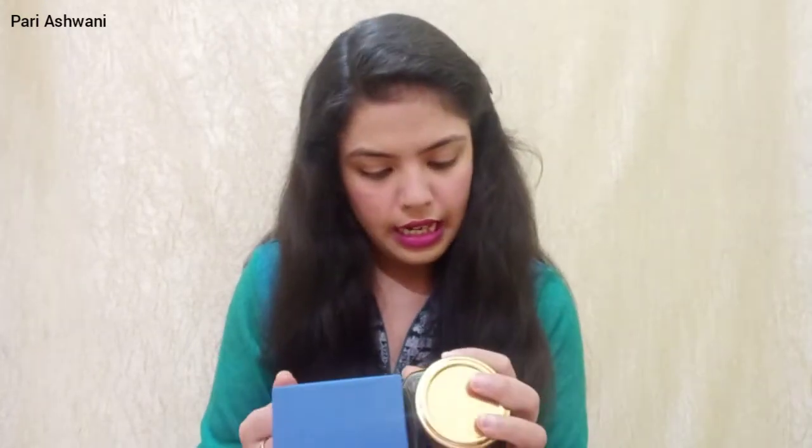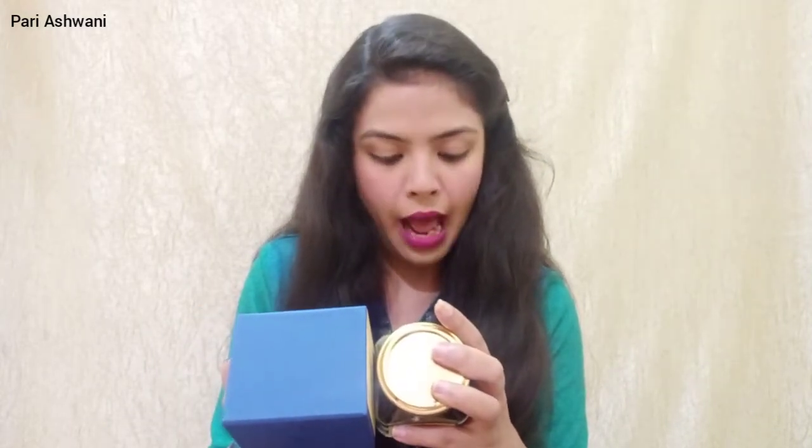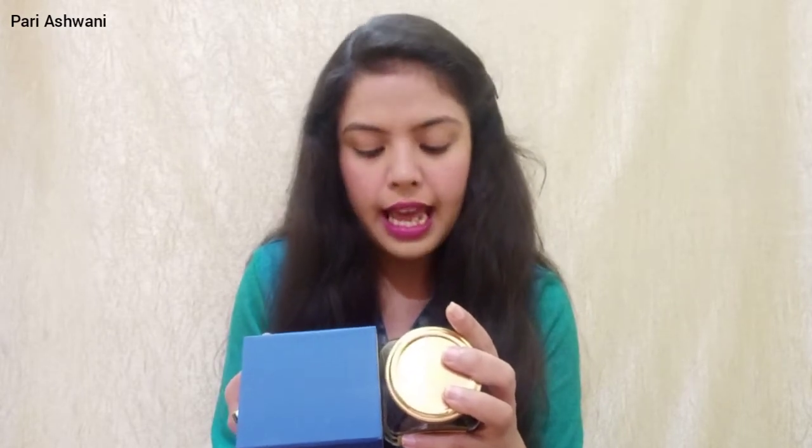Let's discuss the price. The price is 495 rupees for 65 grams, and in one box you can make 30 to 33 cups. We received a lot of good things, and it will definitely be available on their website or Amazon.